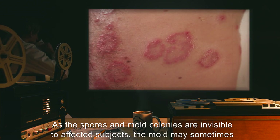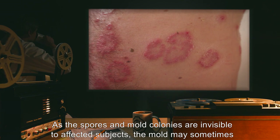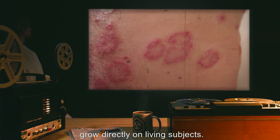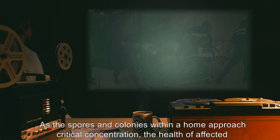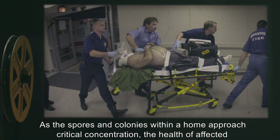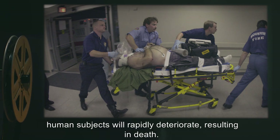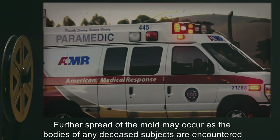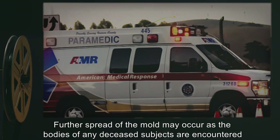As the spores and mold colonies are invisible to affected subjects, the mold may sometimes grow directly on living subjects. As the spores and colonies within a home approach critical concentration, the health of affected human subjects will rapidly deteriorate, resulting in death. Further spread of the mold may occur as the bodies of deceased subjects are encountered by emergency responders and healthcare agents, as well as through transportation of the bodies to local morgues.